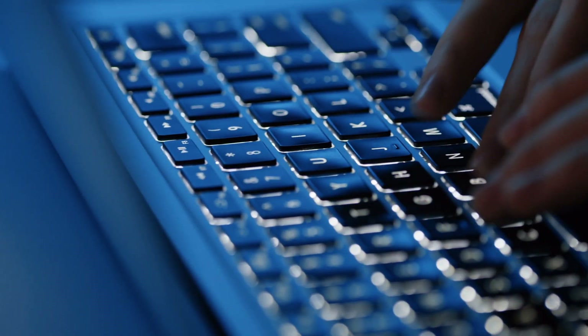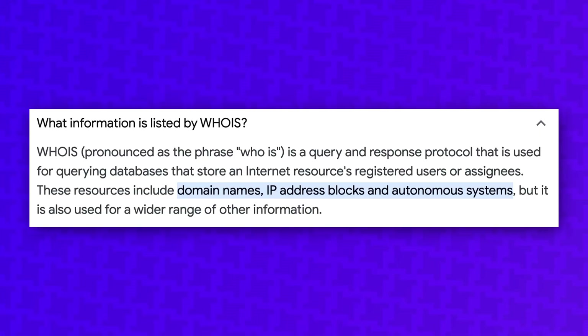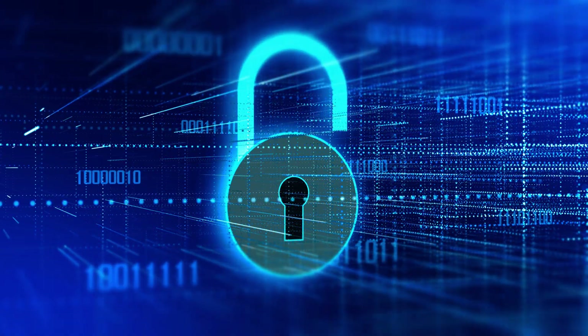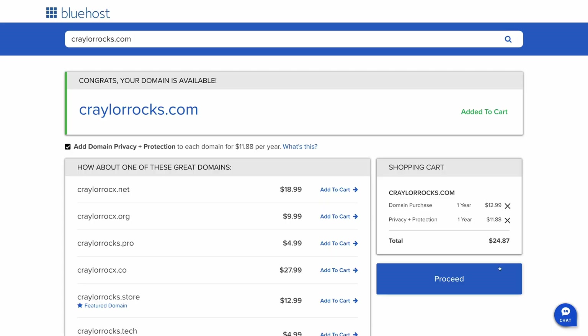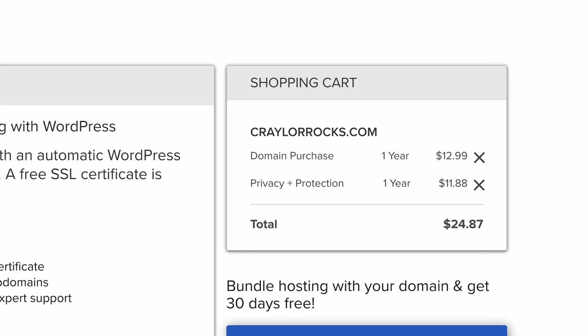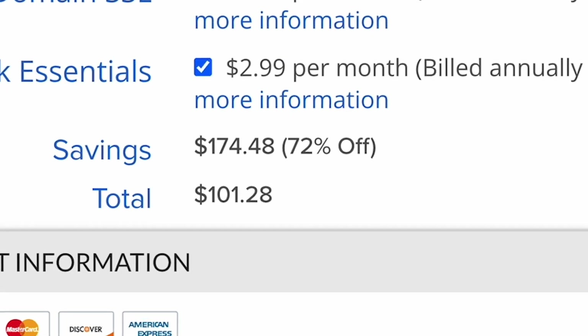If you don't know what Whois protection is, it essentially protects your personal information from being publicly available on the Whois database. Anyone can go to the Whois database and type in any domain name and they'll see the name, address, phone number, and email associated with the domain. Without Whois protection, your personal information is publicly listed, and nobody wants that. These days, it's standard practice for domain registrars to offer free Whois protection on any domain, but Bluehost is still charging for it. Combine that with the inflated renewal cost and you're going to be paying $34.99 a year for a .com domain with Whois protection at Bluehost on top of your web hosting.